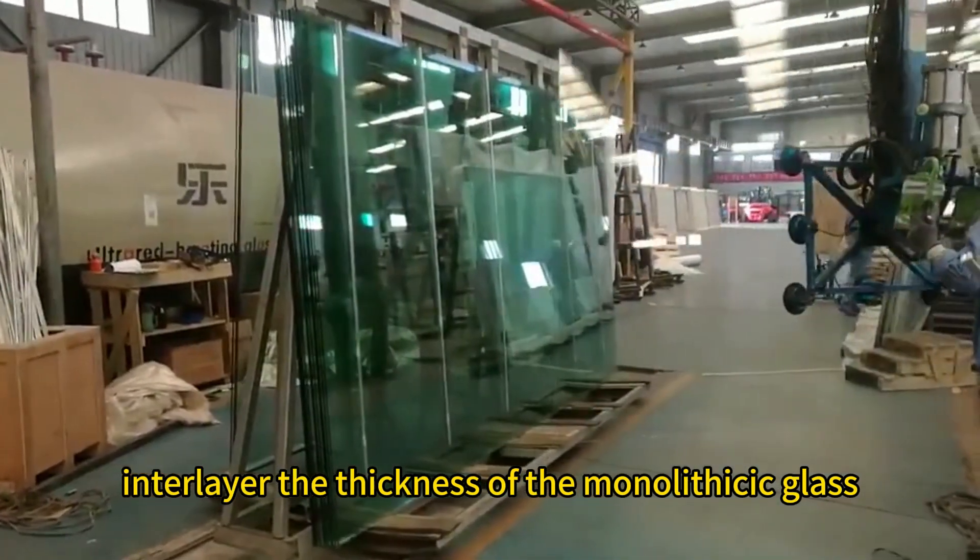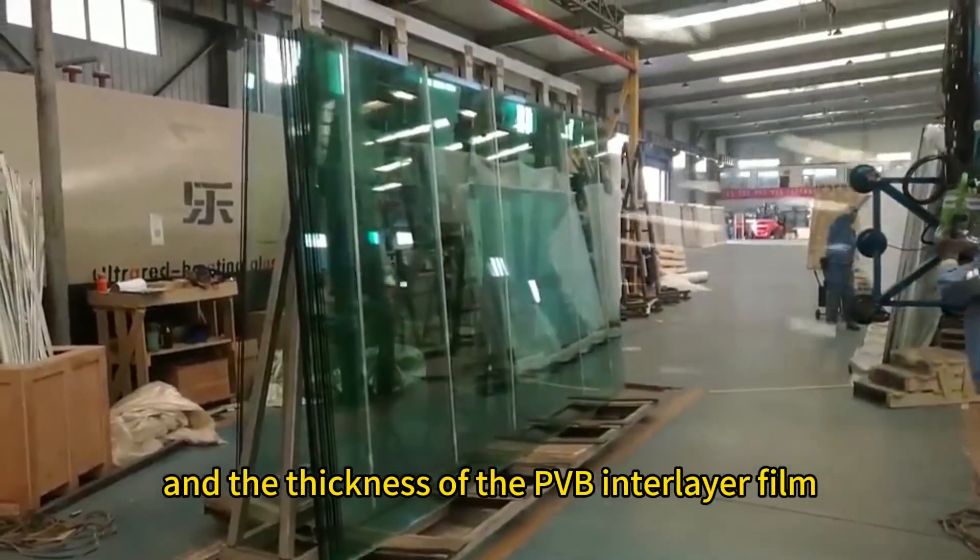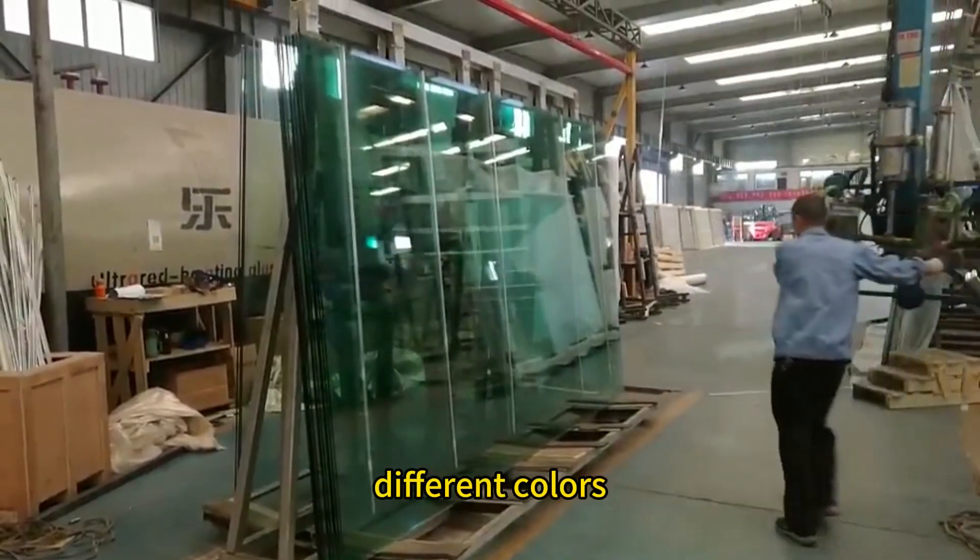The thickness of the monolithic glass and the thickness of the PVB interlayer film can vary, and different colors are available.